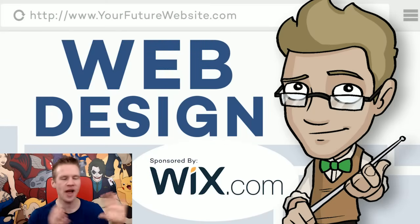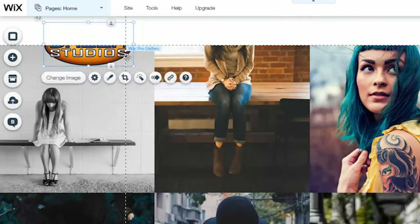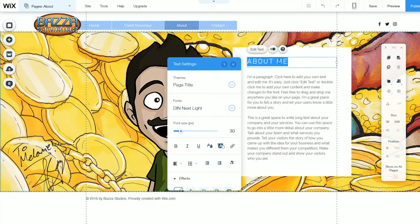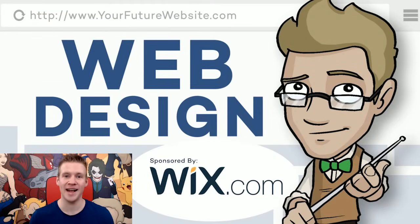I wanted to show you that because I wanted to reiterate why I'm really excited about Wix being the sponsor of this video. If I'd had the tools Wix provides back then, Jazzer Studios would have looked a lot better and taken me a few days instead of a few months. Before making this video I spent a full day using Wix.com making a free website — a sample portfolio with a contact page and gallery — and it really only took me about two hours. So if you're an artist, writer, or designer who needs a place to showcase your work, go check out Wix.com because you can start today for free.